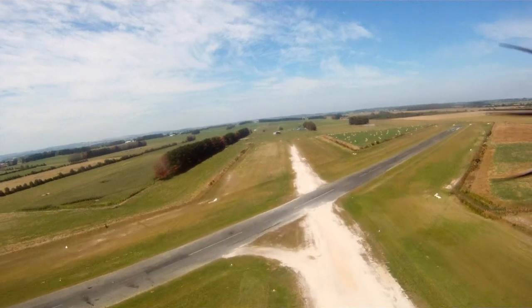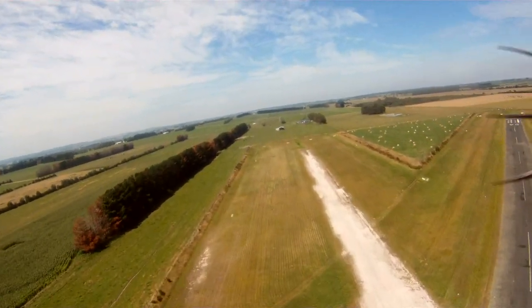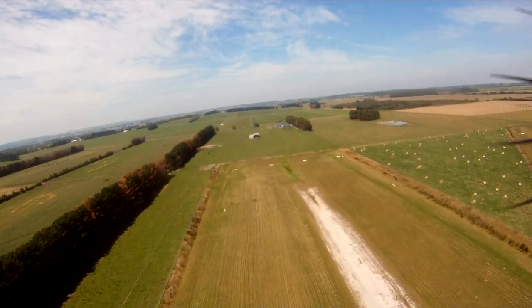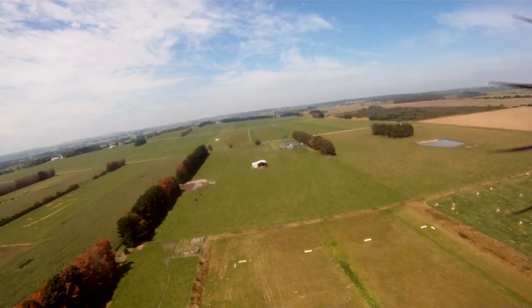We're actually now taking off from the gravel runway 18, and you can also see to the right the bitumen runway 04/22. We're now departing to the south.